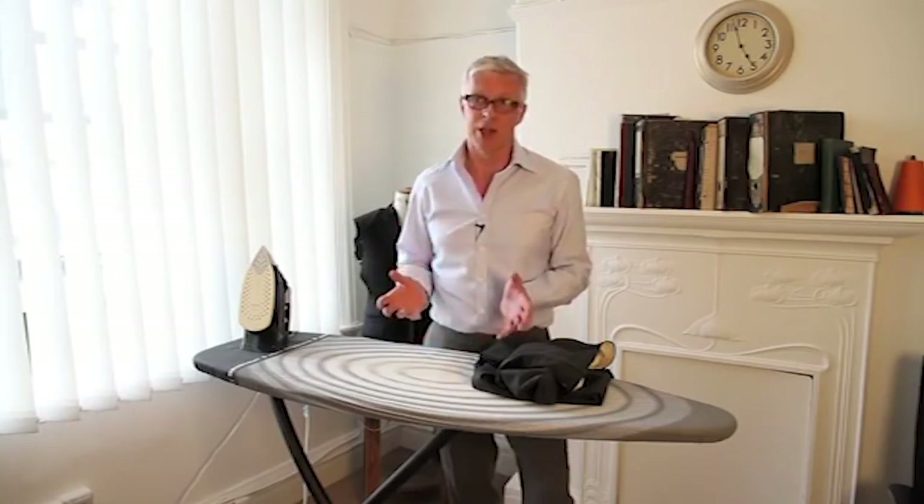There's nothing worse than having trousers that are badly creased. Even if your jacket is pristine, having scruffy trousers is going to make you look completely dishevelled. It's really easy and simple to press your trousers. A lot of people are scared because they think they're going to put some shine in, but the thing to remember is that we iron shirts but we press trousers — and it's that pressing motion that's the important part to avoid the shine.